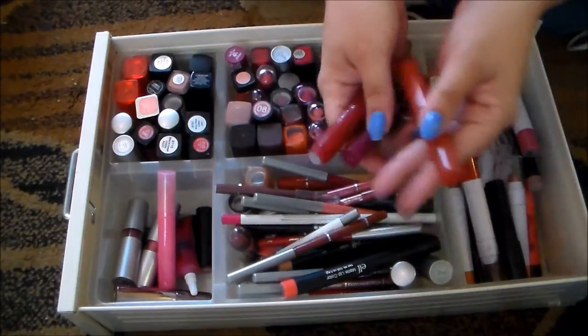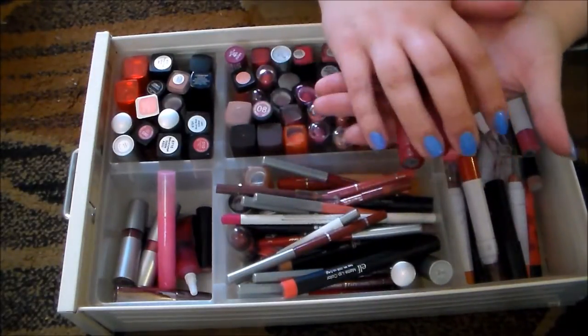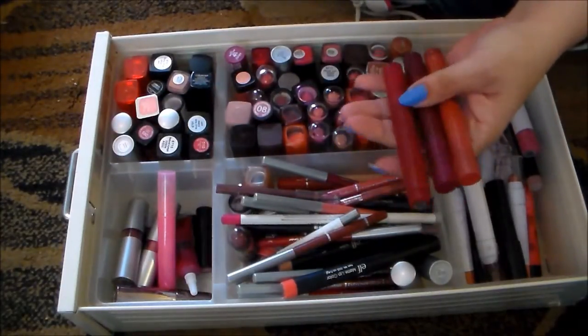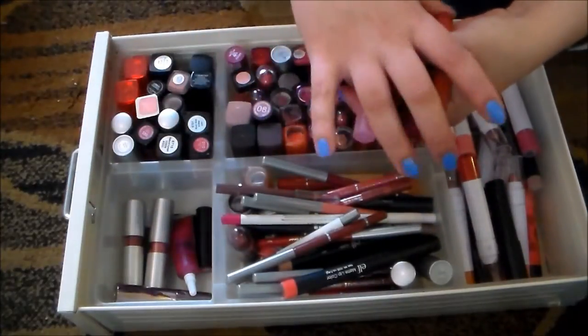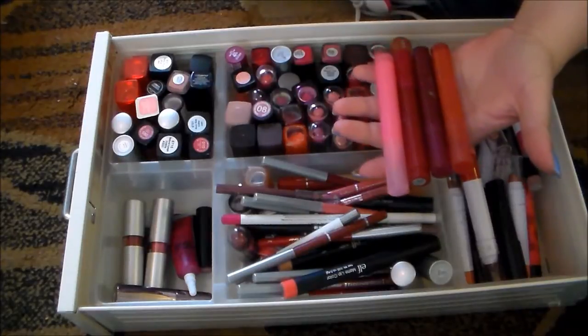I've got these e.l.f. lip stains that I've had for a really long time. I did a whole blog post on these — it's one of my most well-received blog posts, actually, where I did lip swatches of all of these. I've got this one here as well. These are really nice, but they are very old and very dried out, so I'm going to go ahead and get rid of those.